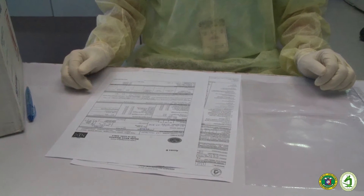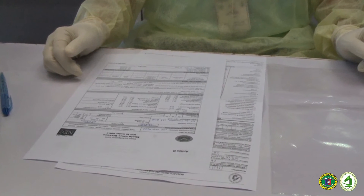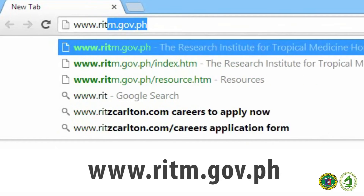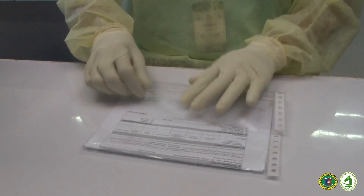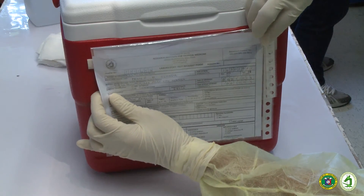Prepare the filled-out Ebola virus disease case investigation form and the RITM official laboratory request form for special diagnostic tests. The laboratory request form may be downloaded at the RITM website. After filling out these forms, place them in a sealed plastic bag and tape the plastic bag to the shipment container.